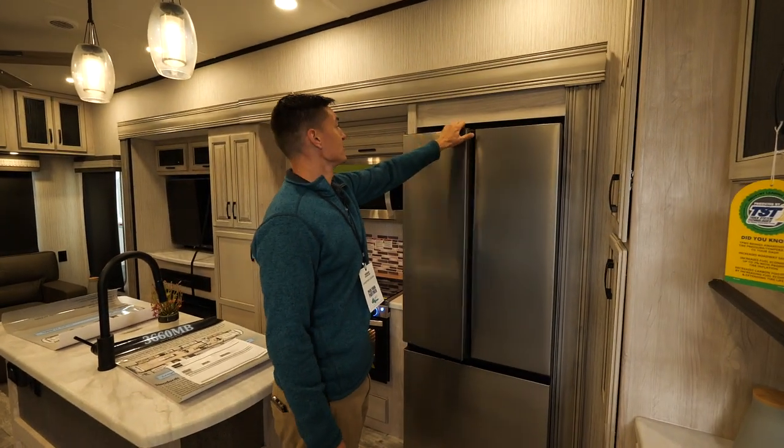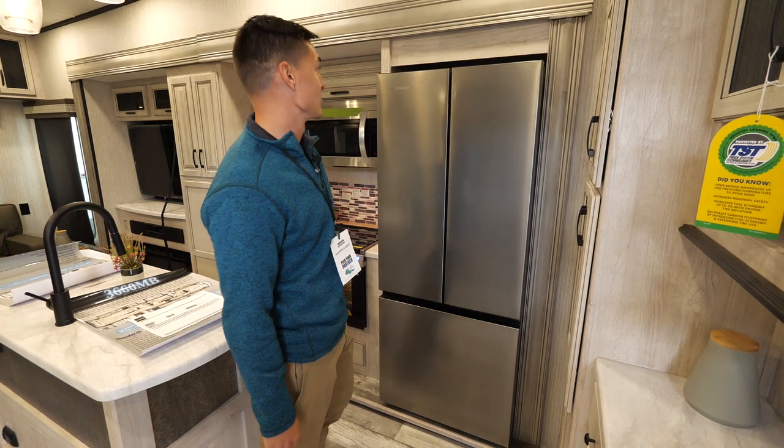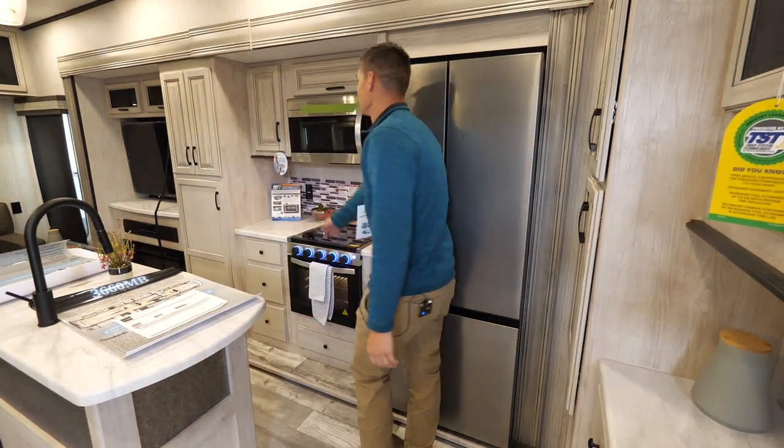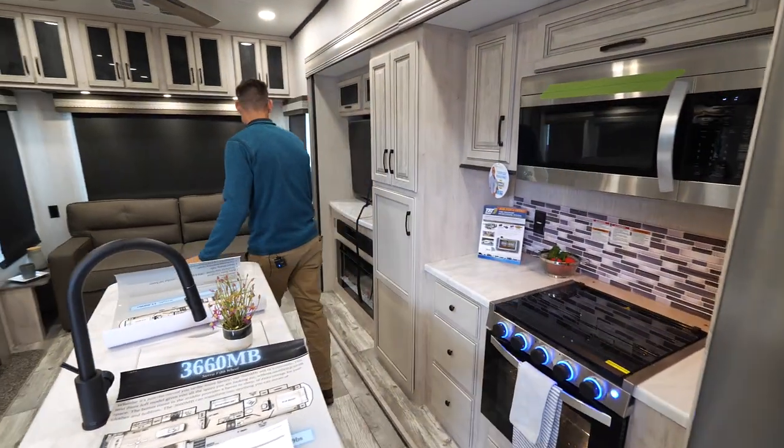...this Everchill 12-volt 17 cubic foot fridge — it's one of the biggest in its class and it looks really nice. We've got your conventional microwave and then we've got a ton of island countertop space in this unit.